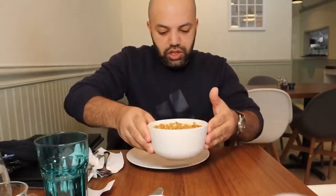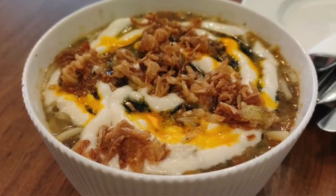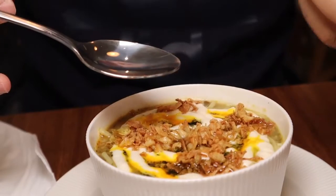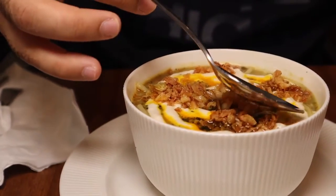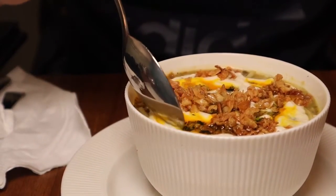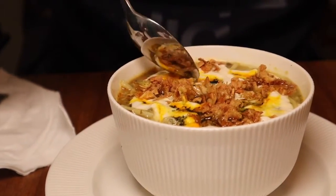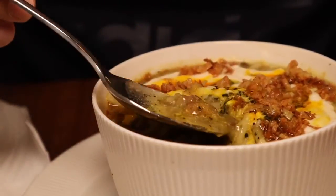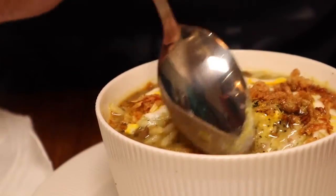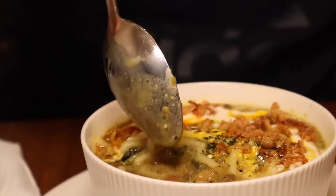The next dish is called Ash Reshteh, which is the Persian take on a noodle dish. As you can see, they have yogurt — it's actually called kurut, which is a dried yogurt, and when you use it you just mix it with water and it becomes like yogurt. They have some veggies and fried onion on top, and I think this is saffron. They mention they use a lot of saffron in their dishes, and you can also see kidney beans and other lentils.